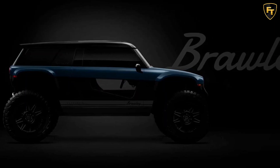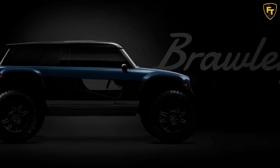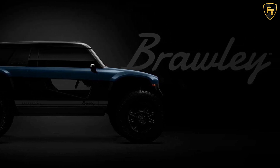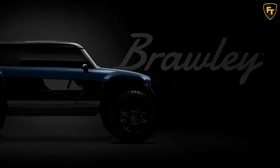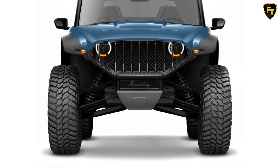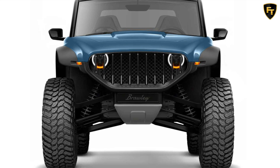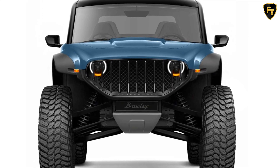Utah-based Vanderhall made a name for itself by developing a series of incredibly rad three-wheelers, most of which are powered by 1.4 and 1.5-liter turbocharged engines sourced from General Motors. There's also the EDI SON2, which does away with the combustion engine and features a fully electric powertrain.